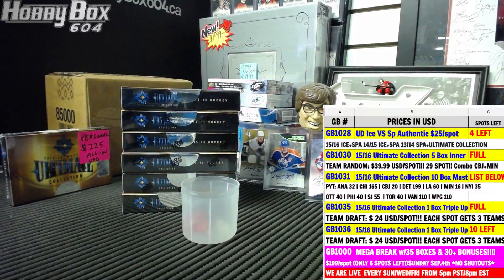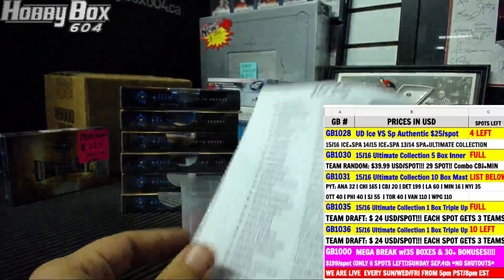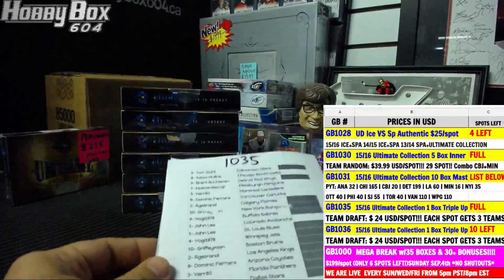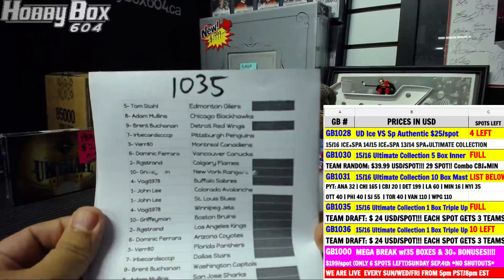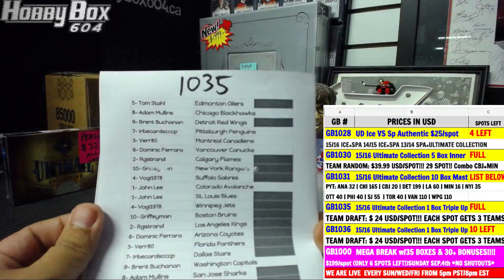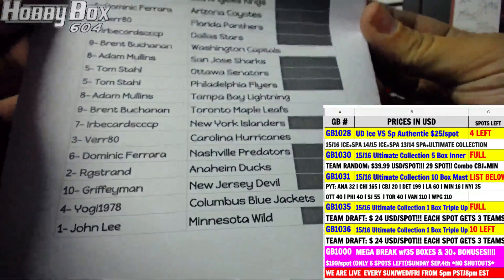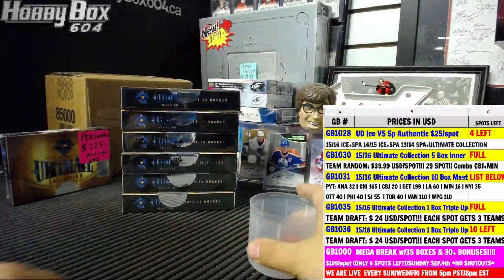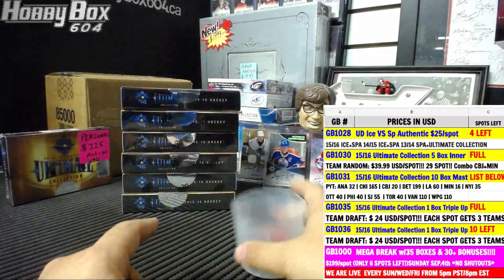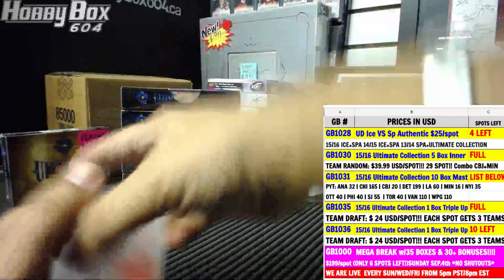Here we go — Highbox 604 back up with another group break, this is group break number 1035. Triple one box, 2015-16 Ultimate Collection, triple up, so each spot got you three teams draft style. Thomas picked the Edmonton Oilers first, Chicago went second, all the way down to Columbus and Minnesota at the bottom. There is a six-way dice roll — we have six boxes, drawing from one on top to six on the bottom to pick the box for this break. Good luck.